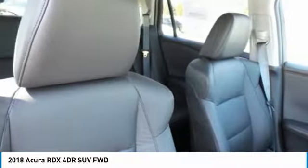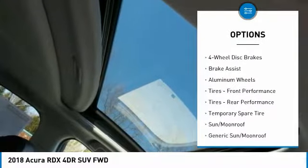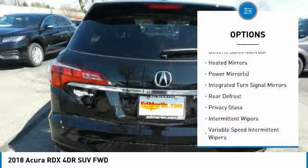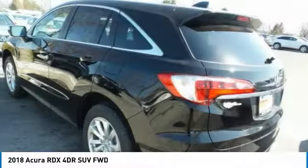Here are some of this vehicle's great options: power liftgate, anti-lock braking system, keyless entry, steering wheel audio controls, power passenger seat, Bluetooth, leather-wrapped steering wheel, power steering, adjustable steering wheel, and aluminum wheels.